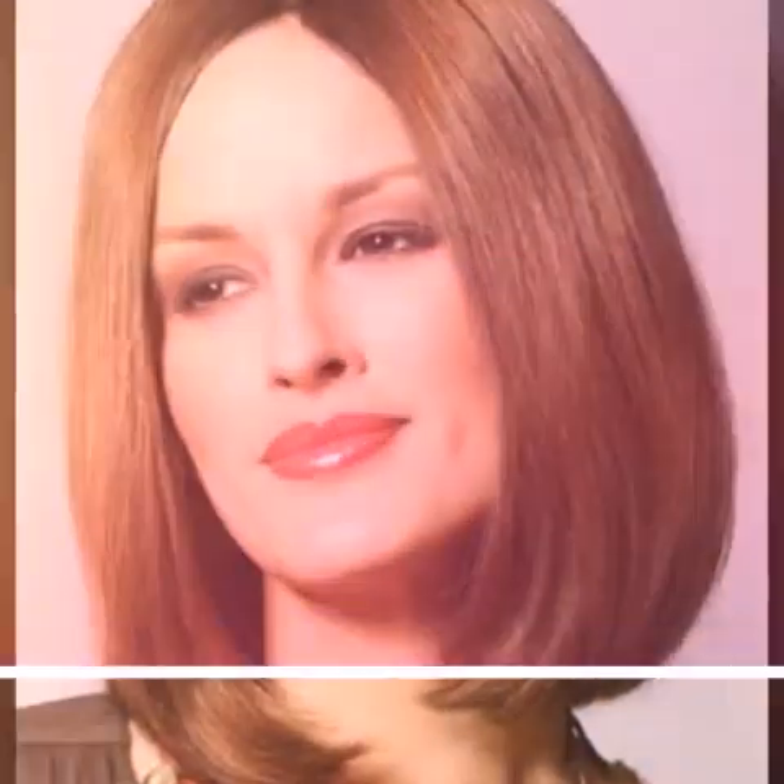Use a hair serum to tame frizz. If you have frizzy hair, a hair serum can help. Look for a serum that contains silicone, which will help smooth your hair and control frizz.